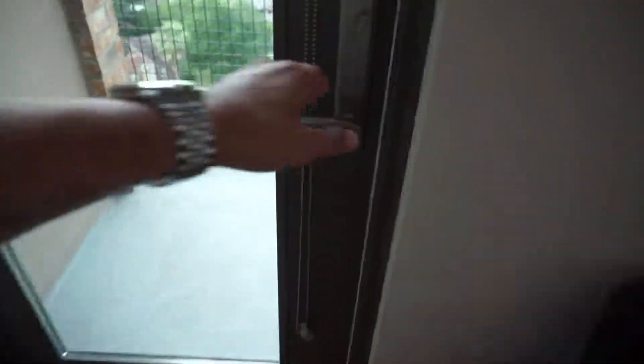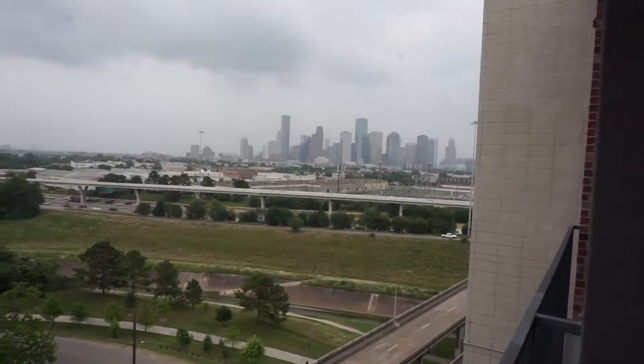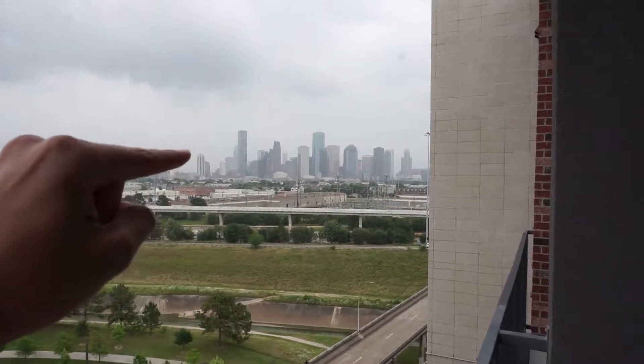Let's go check out the views. Those are the views — our beautiful Houston. It's not the best weather, but that's the best view.